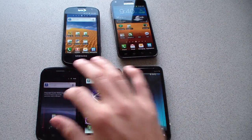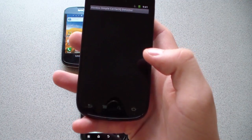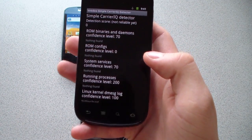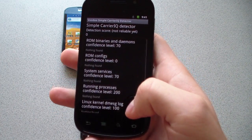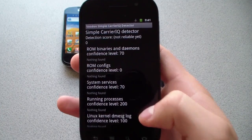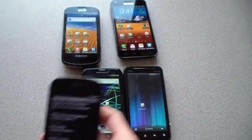Now I'm going to run it on the Nexus S4G and see what comes up. I'll go to the Voodoo Simple app. As you can see — zero, nothing found, nothing found, nothing found. As I said, I doubt the Nexus S4G has Carrier IQ, which is confirmed by this app.